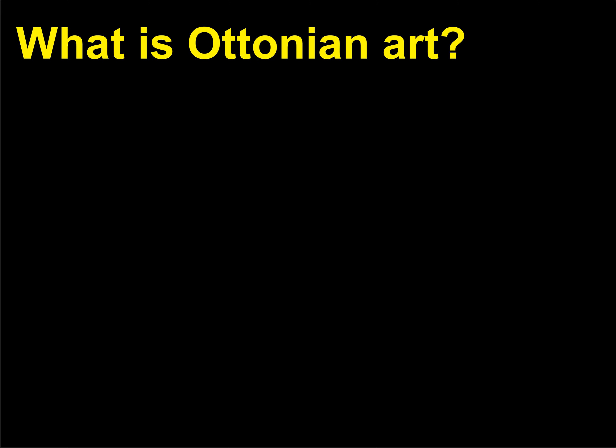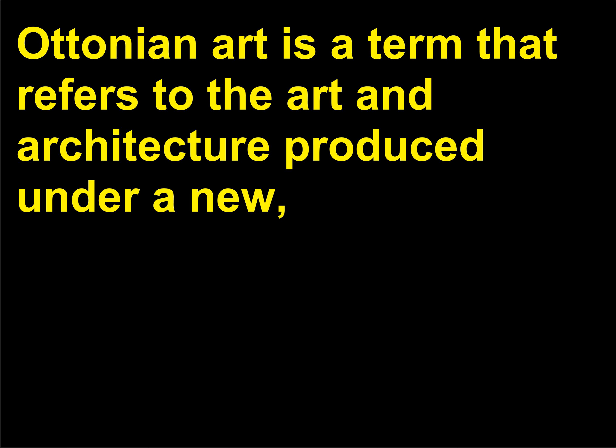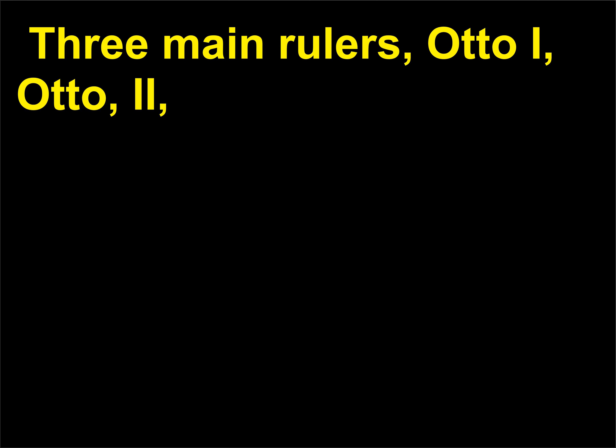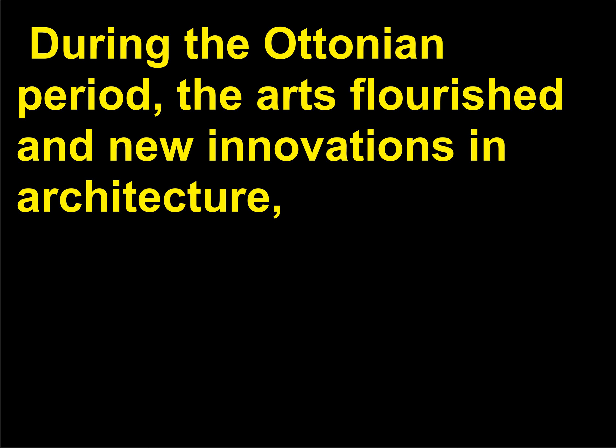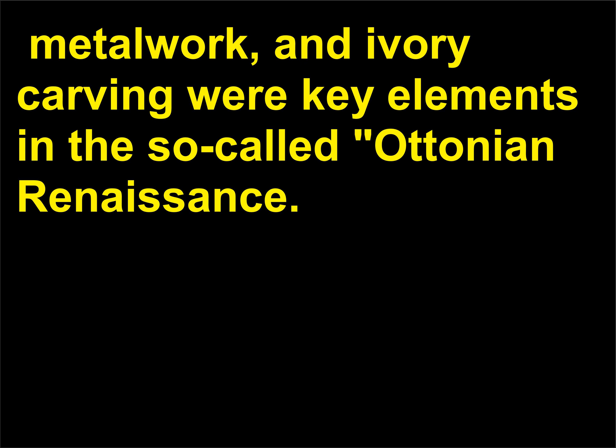What is Ottonian art? Ottonian art is a term that refers to the art and architecture produced under a new, powerful dynasty that established itself in the eastern portion of the Holy Roman Empire after the power of the Carolingian dynasty had faded. Three main rulers — Otto I, Otto II, and Otto III — ruled from 919 to 1002 and were based in modern-day Germany. During the Ottonian period, the arts flourished and new innovations in architecture, metal work, and ivory carving were key elements in the so-called Ottonian Renaissance.